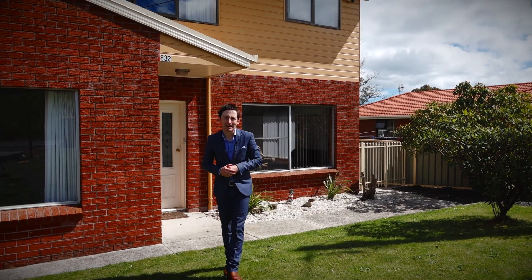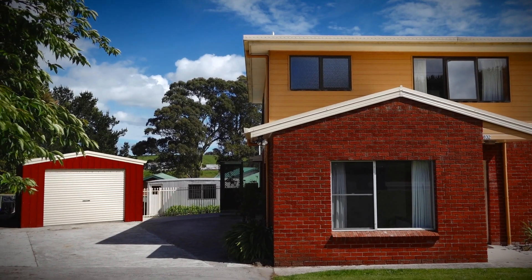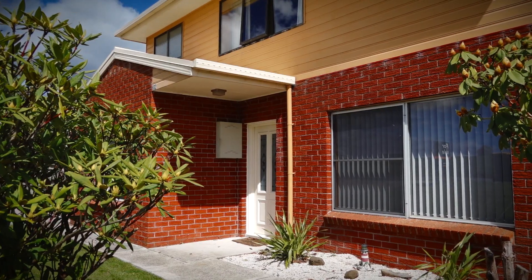Ridgely is only 10 minutes from Burnie and it offers a sense of community and rural living. Behind me is a great family home with a beautiful rural outlook. Recently fully renovated, this is ready for you to relax in.